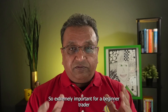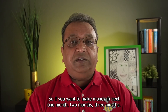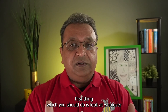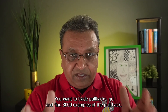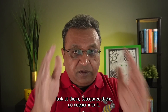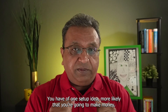It is extremely important for a beginner trader to front-load a deep dive. If you want to make money in the next one, two, or three months, the first thing you should do is look at whatever time frame or setup you want to trade. If you want to trade pullbacks, go and find 3,000 examples of pullbacks — look at them, categorize them, go deeper into it. The more deeply you understand one setup idea, the more likely you are to make money.